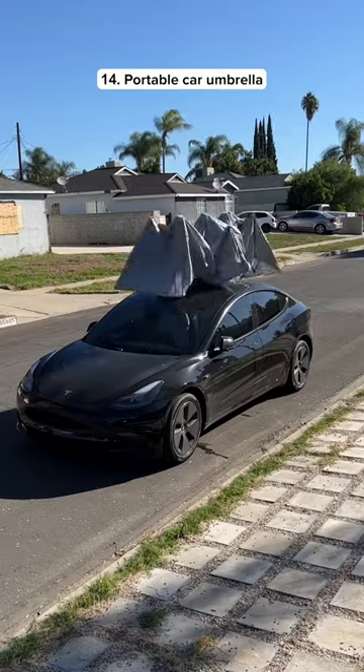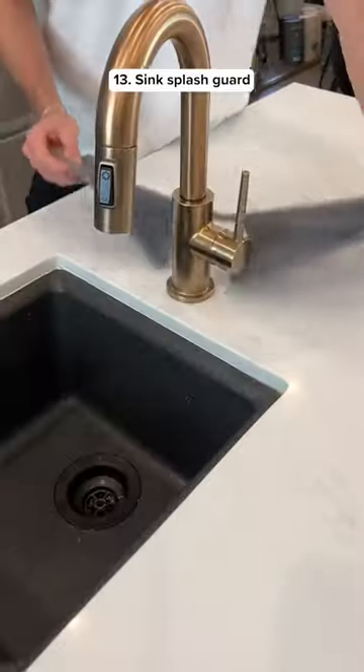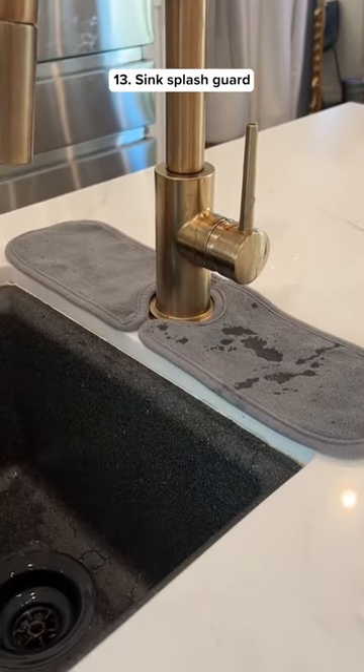This is a car umbrella that has a remote so it can open and close at the push of a button. This is a sink splash guard so you don't get your counter wet when you're turning off the water.